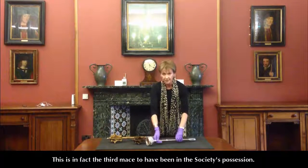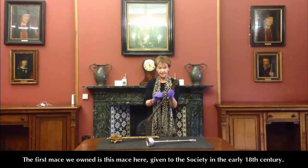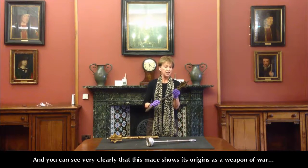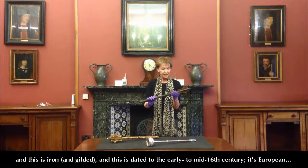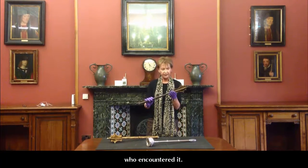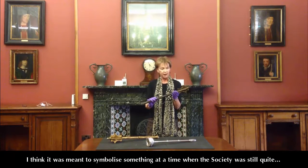This is in fact the third mace to have been within the Society's possession. The first mace we owned is this one, which was given to the Society in the early 18th century. You can see very clearly that this mace shows its origins as a weapon of war. It is iron and gilded, dated to the early to mid 16th century, and is European. As you can see, it would have been capable of doing a pretty vicious blow to anyone who encountered it.